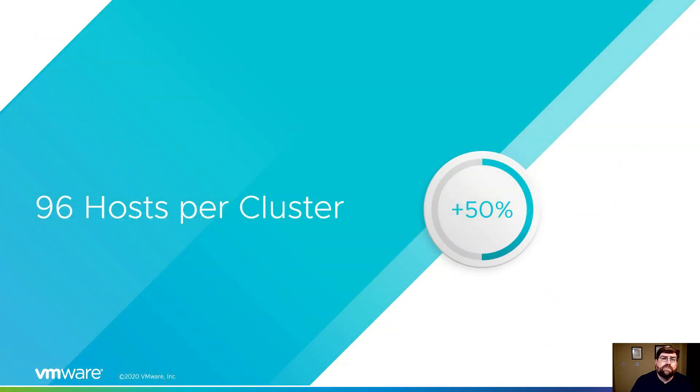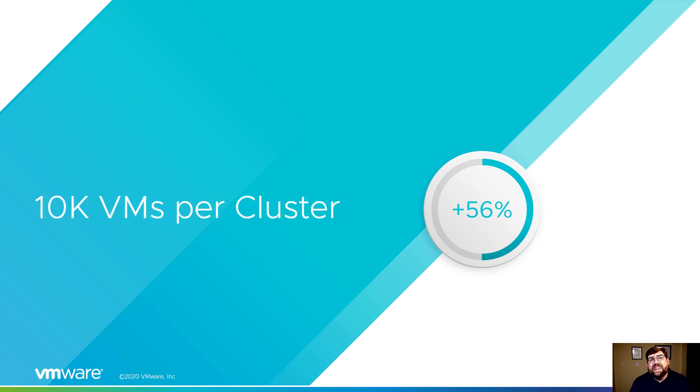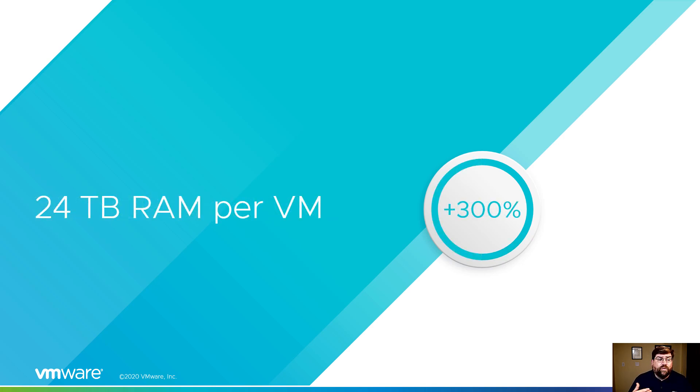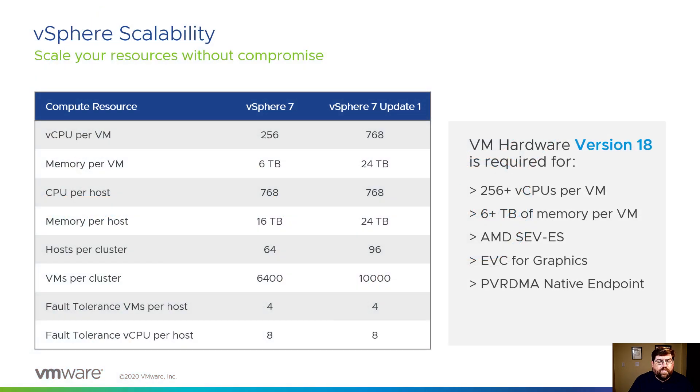Scalability: 96 hosts per cluster, 10,000 VMs per cluster — that is a lot of VMs — 768 vCPUs per VM, and 24 terabytes of RAM per VM. Ought to be enough for anybody, right? Also introducing VM hardware version 18 — you need that in order to get those additional limits: anything above 256 vCPUs, six terabytes of RAM, and any of the advanced features we're about to talk about.